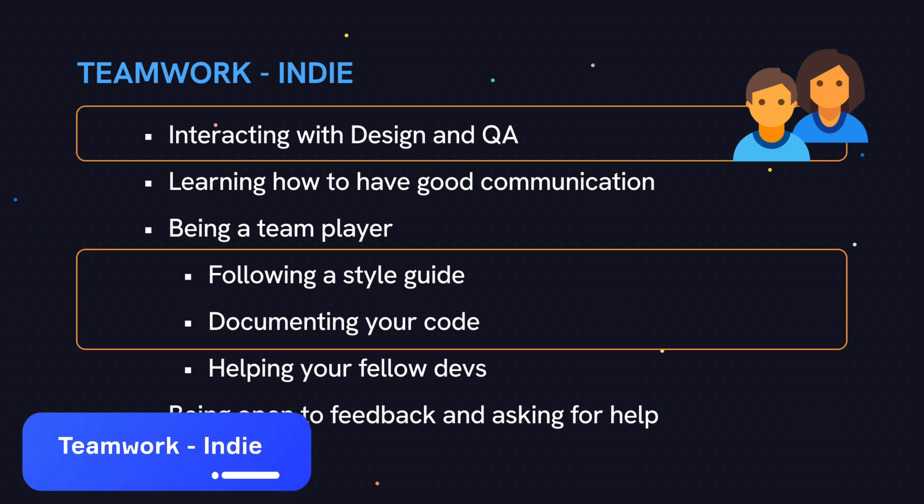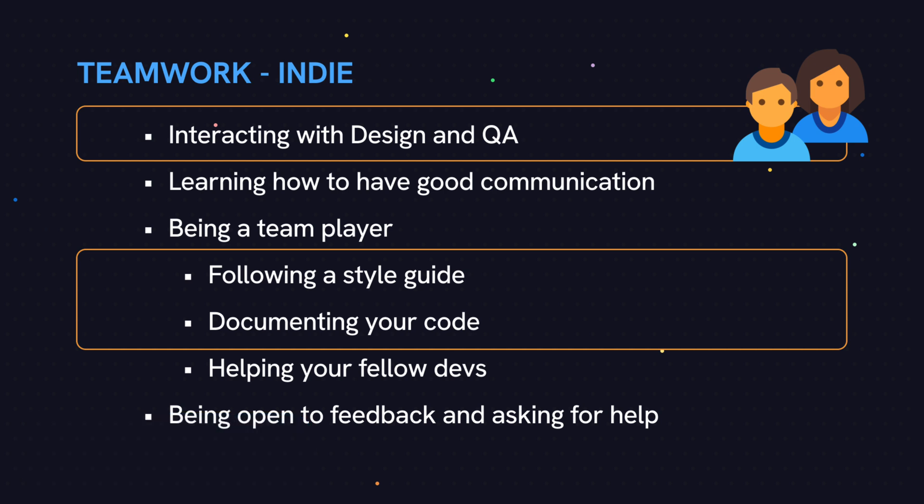As an indie, there's not much requirement for teamwork since you'll be doing everything yourself. Out of that list, it's still important to document your code properly, maintain a consistent coding style across your project, and learn how to work with a designer if you're going to be outsourcing that function.